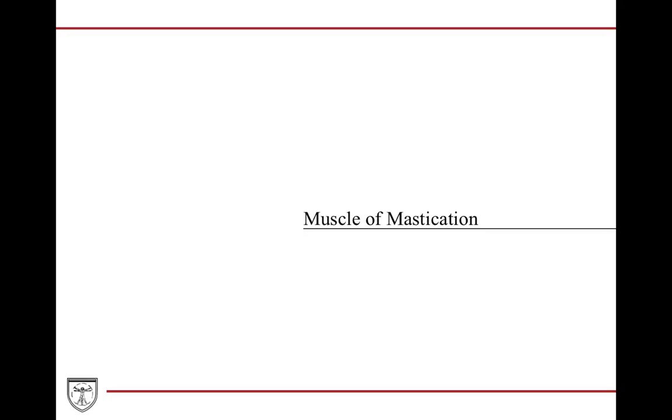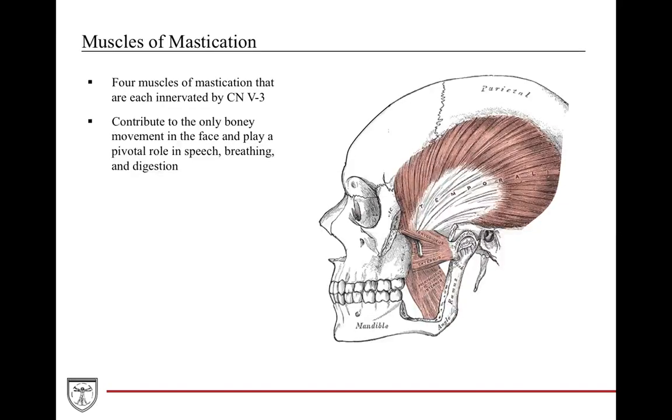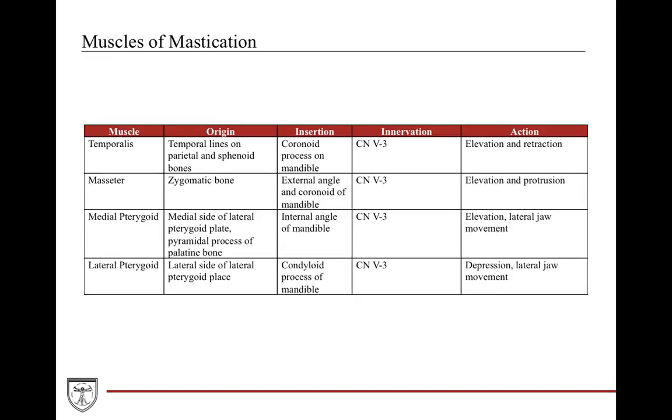Now we'll go over the muscles of mastication. There are four muscles of mastication that contribute to the only bony movement in the face and play a very important role in speech, breathing, and chewing. All four are innervated by cranial nerve V3, the mandibular nerve. The muscles with 'M' in their name — masseter, medial pterygoid — allow you to munch, helping with elevation of the jaw. The lateral pterygoid is the only one that allows depression of the jaw.